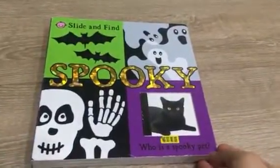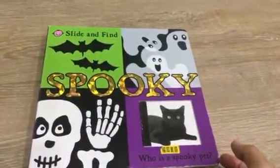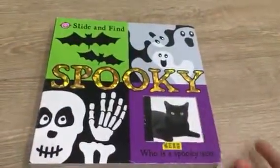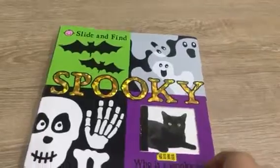Hello everyone, today I'm going to read you the book and it's called Spooky. It's about Halloween — Halloween is almost here! Spooky slide and find: who is a spooky pet? Oh, that's right — that's the cat, a black cat.